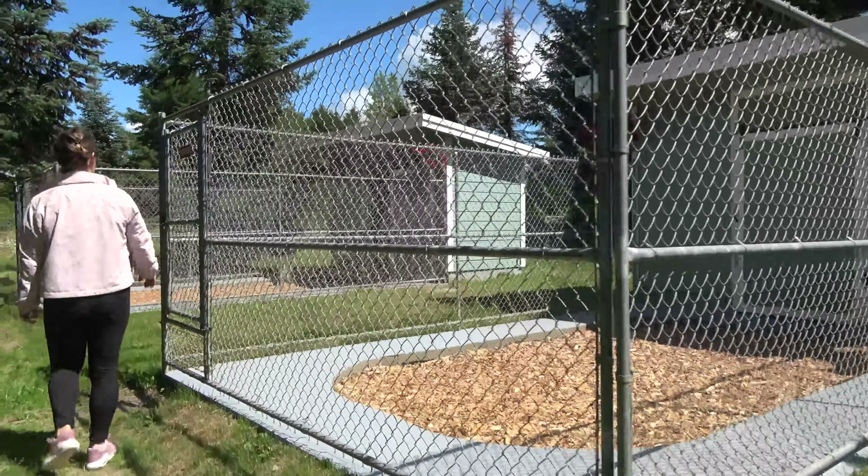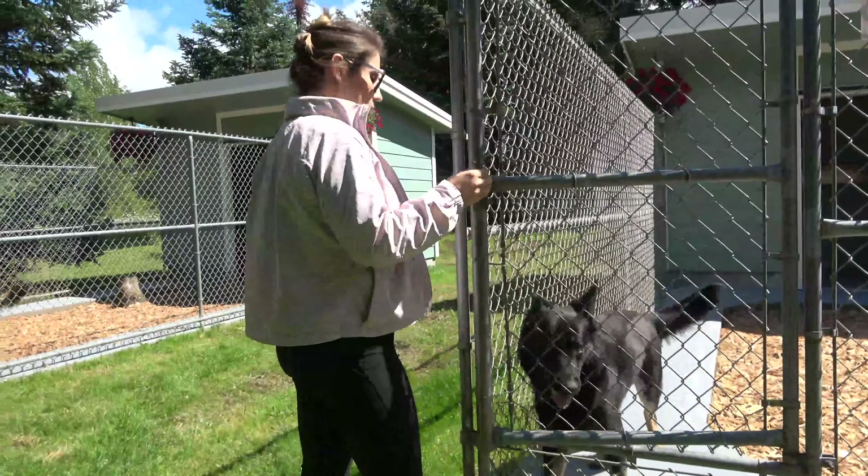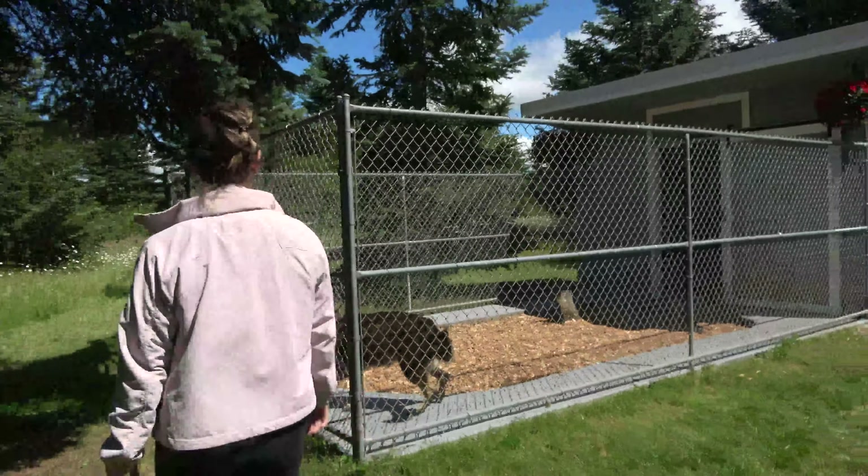Here we have our new maternity center with our first female going to have puppies, Contra. The father is Max and today is June 23rd.